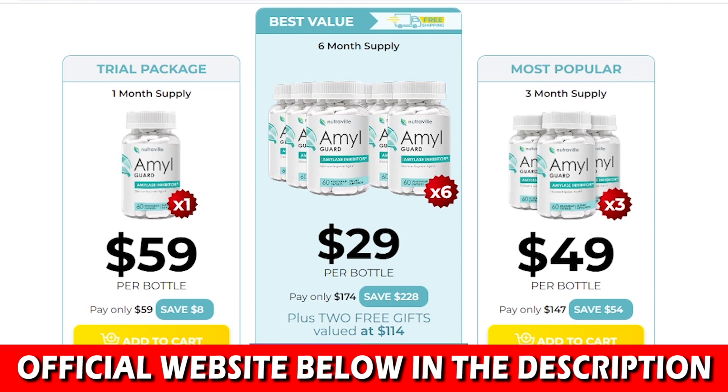I recorded this video to tell you that yes, Amal Guard does work, but you also have to be realistic with the treatment or else you'll get frustrated. Again, be careful with scams — if you buy the product, make sure you buy it from the official website. Take the treatment seriously. I really hope I helped you with this video. If you have any doubts, please leave your comments down below.